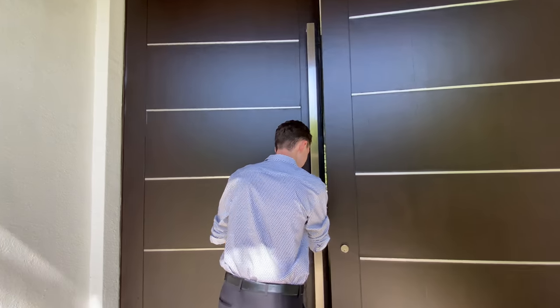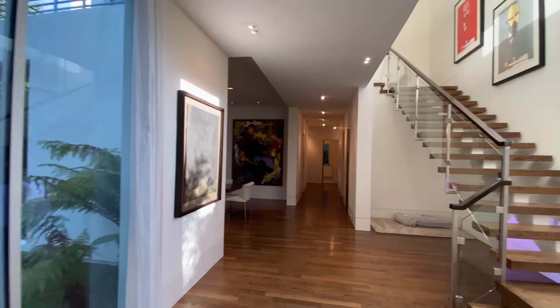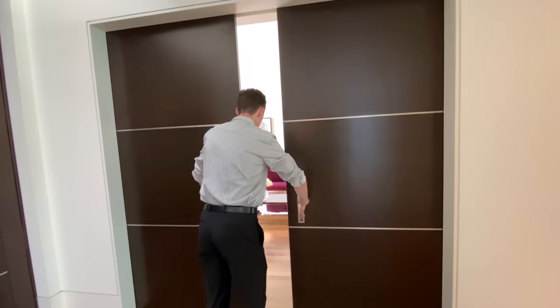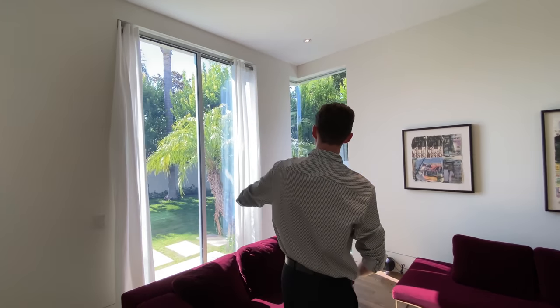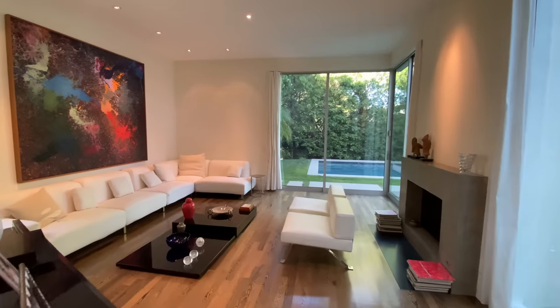As we first step foot into this property, we notice custom wood flooring shown all throughout the downstairs area. To my left-hand side, we're going to see some conspicuously placed French doors. Heading inside, this is currently staged as an informal living room. Something I really liked about this room is the floor-to-ceiling front windows that look out to your front yard area — very beautiful, letting tons of natural light in on a nice hot summer day. We also see recessed spotlight lighting featured right above.